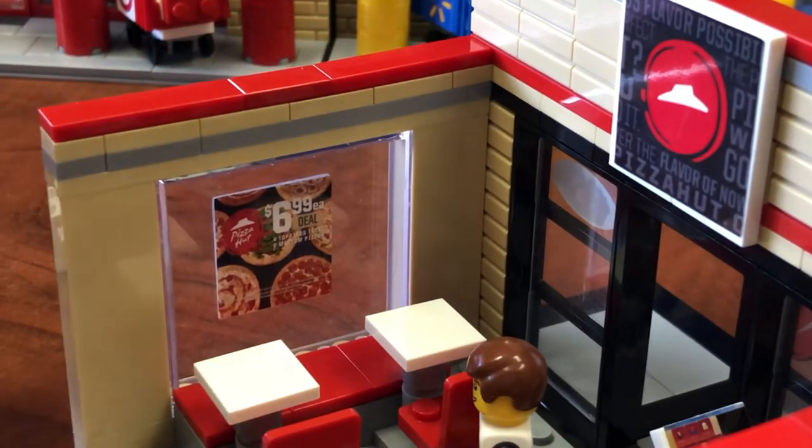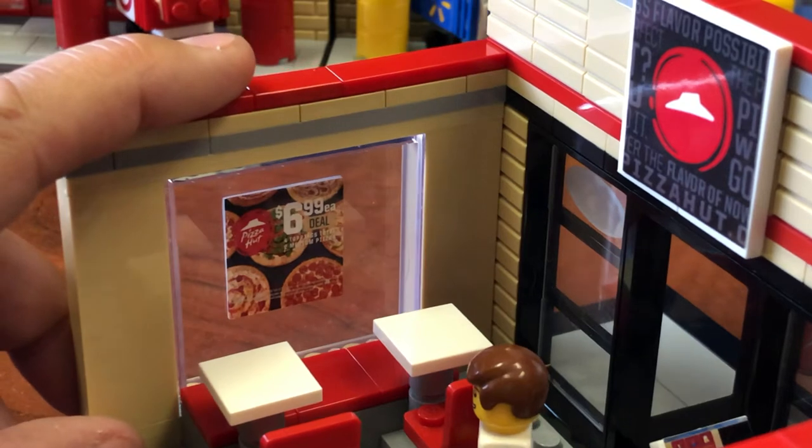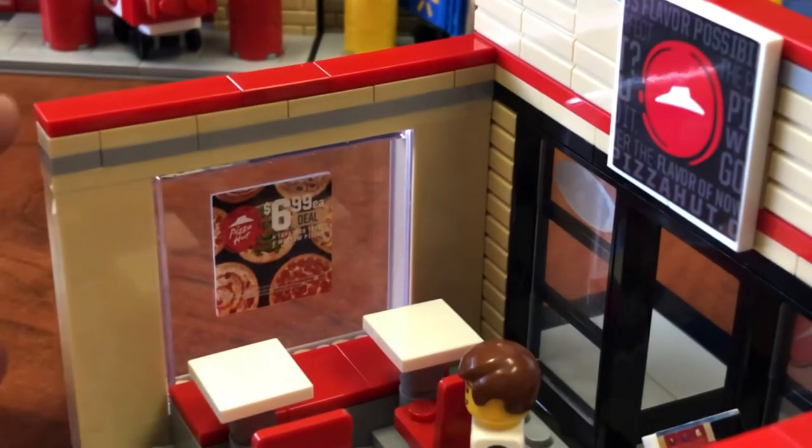It looks like I'm standing there having a conversation with him. And there's a pretty cool sticker in the window — looks like a $6.99 pizza deal.